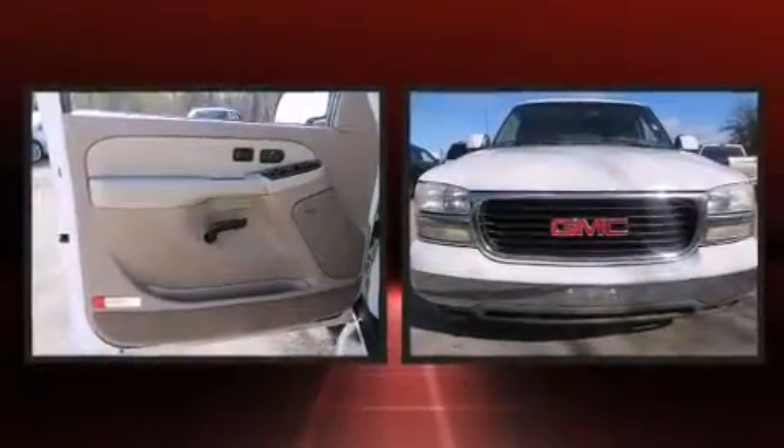The 2003 GMC Yukon. It features an automatic transmission, rear-wheel drive, and a powerful eight-cylinder engine.